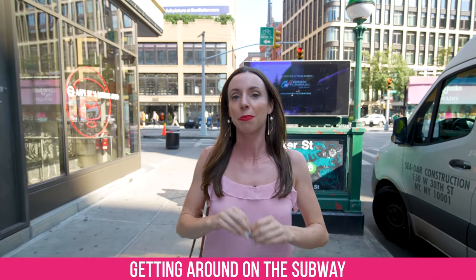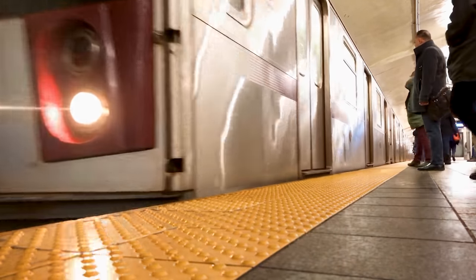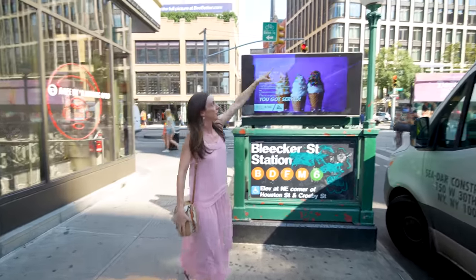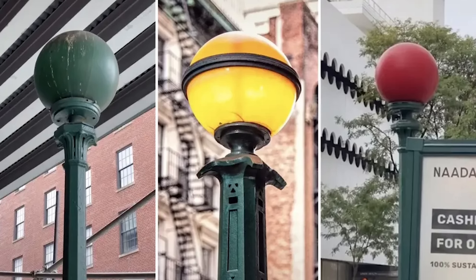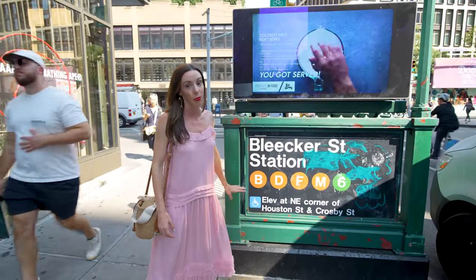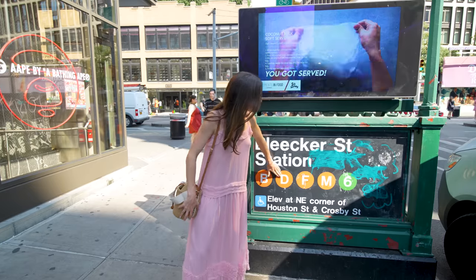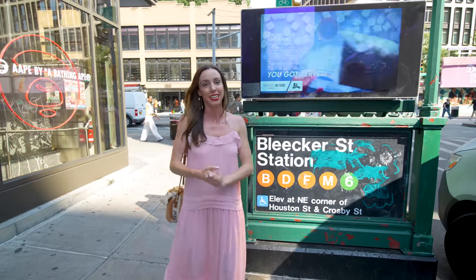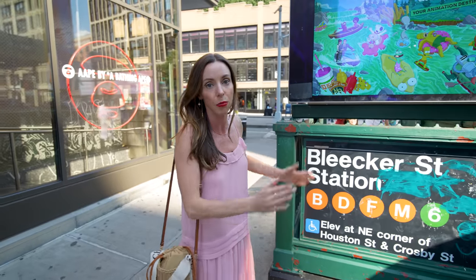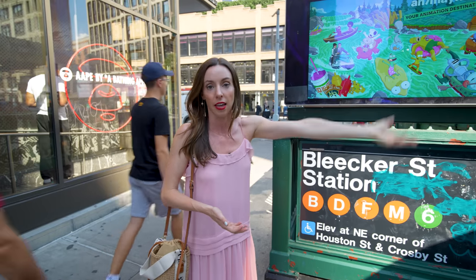Let's talk about the subway — by far the best way to get around Manhattan. Subway entrances generally look like this, with a ball at the top: if it's red, you can't enter through that station; if it's green, you're good to go. At the front of the subway station you'll see which train lines stop there — in this case the B, D, F, M, and 6. Also note it may say 'uptown only' or 'downtown only' — if it says uptown only, you may have to cross the street to enter on the other side if you want to go downtown.